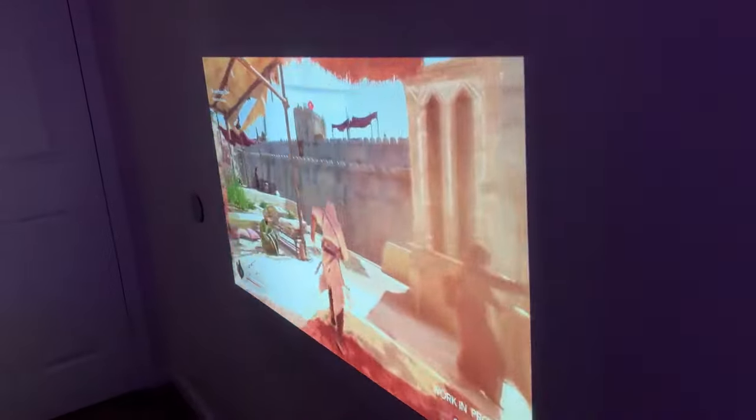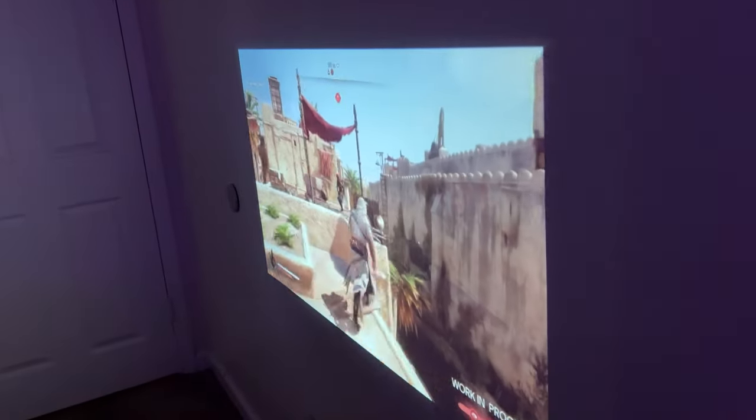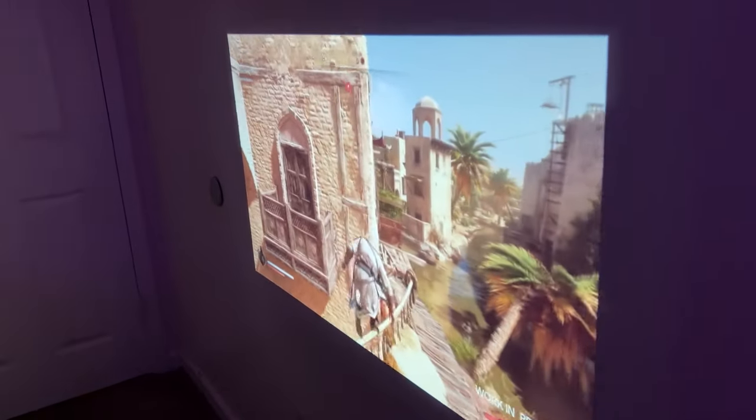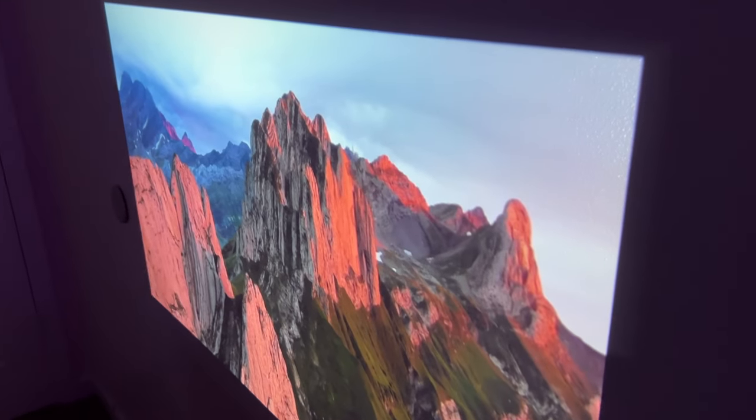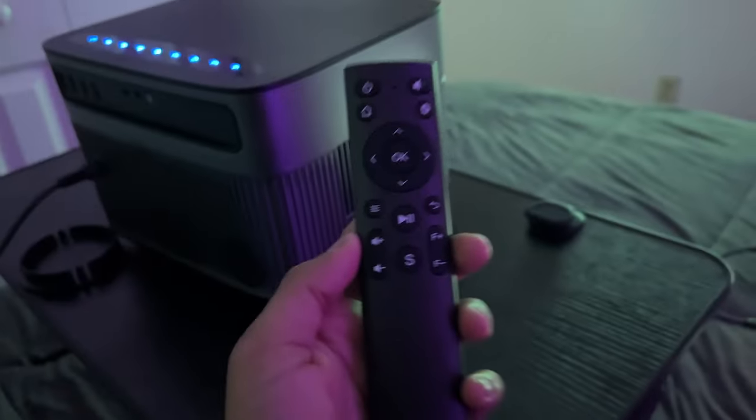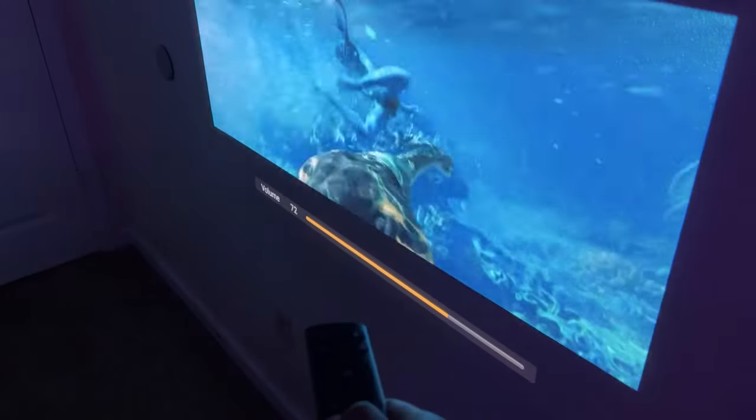Speaking of gaming, this has ultra-fast Wi-Fi 6 and 2-way Bluetooth 5.2. If lag is your worst enemy, you're in for a treat. This projector offers smooth gameplay for your Xbox, Switch, or PlayStation — you name it. Plus, it can connect to your mobile devices and even serve as a Bluetooth speaker with its 12-watt Hi-Fi speakers.